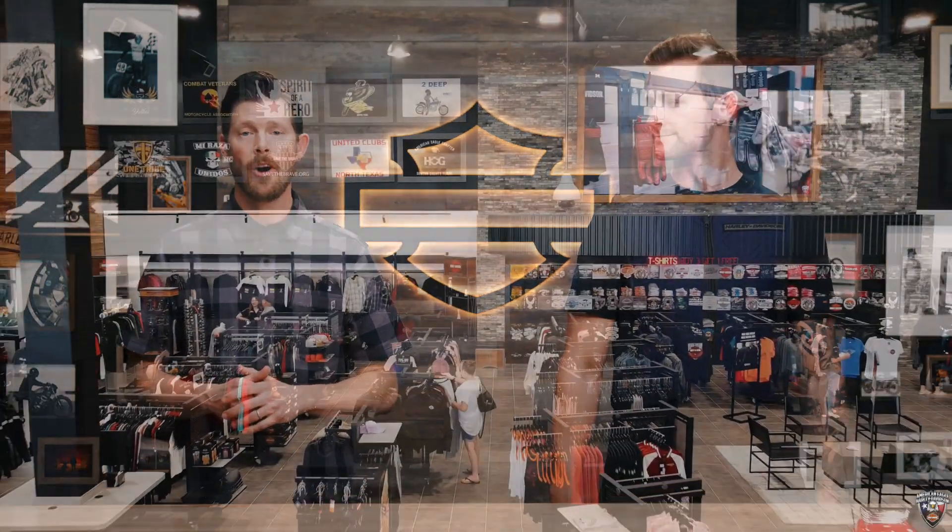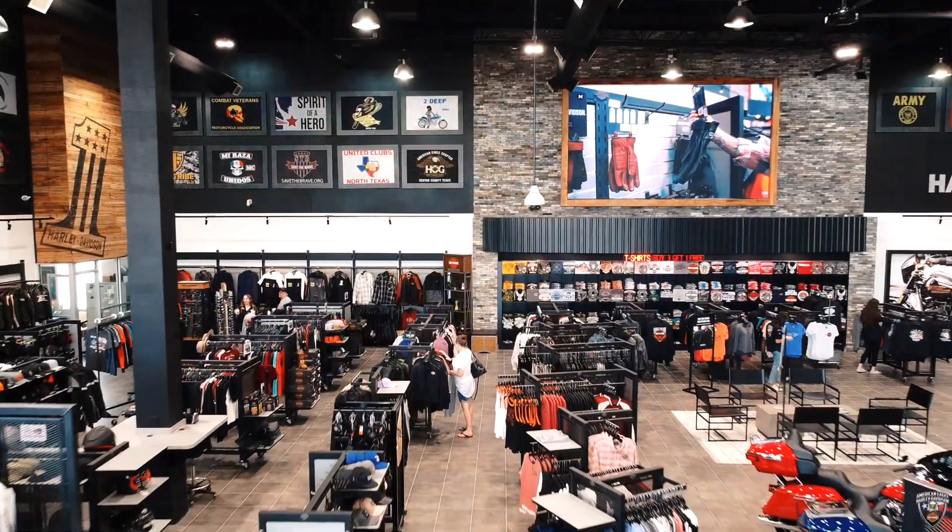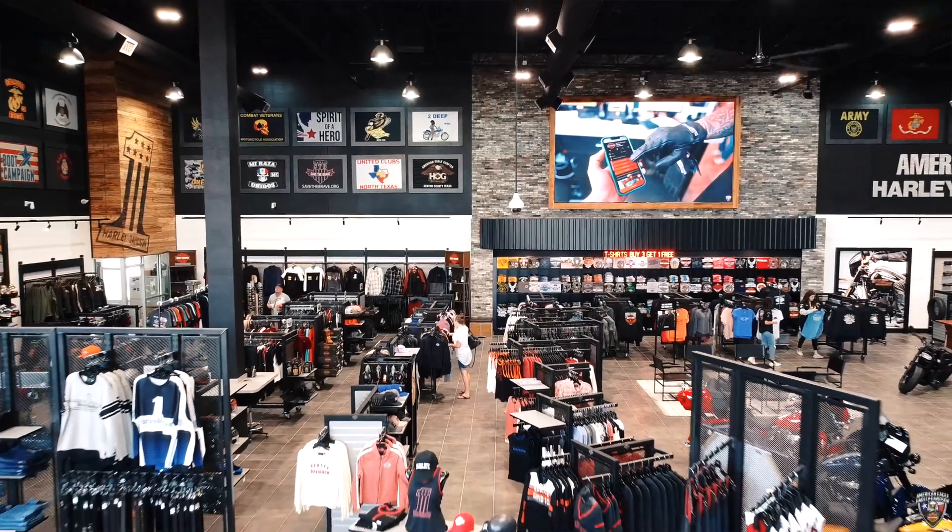For this and any other genuine Harley-Davidson products, visit Harley-Davidson.com or any authorized Harley-Davidson dealer.